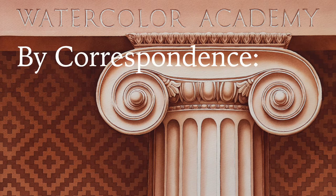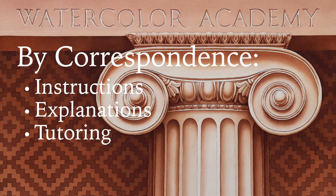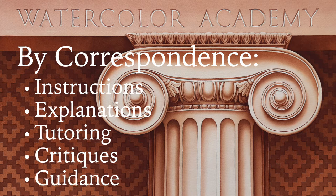Studying by correspondence means that you will get all necessary instructions, explanations, tutoring, critiques, and guidance in writing in addition to your video lessons.